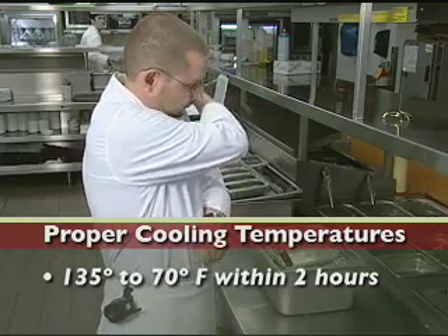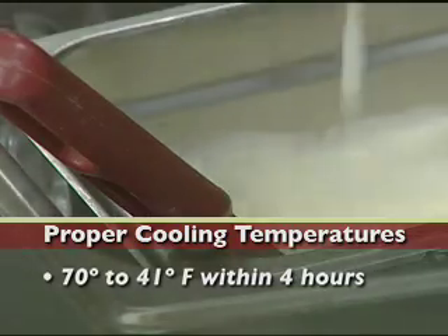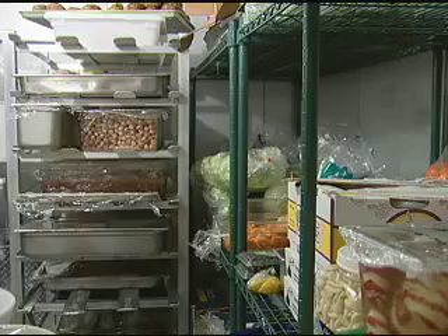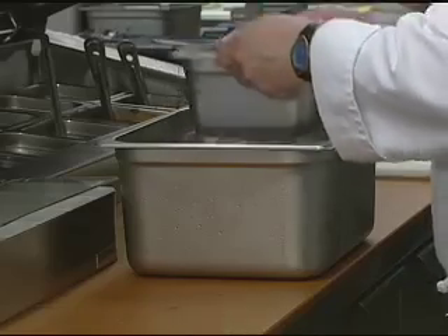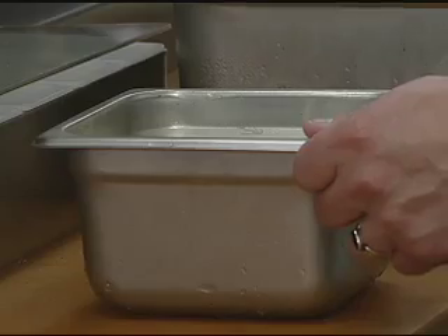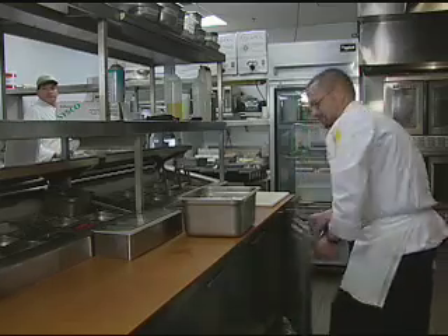Potentially hazardous food must be cooled from 135 degrees to 70 degrees within two hours, then cooled from 70 degrees to 41 degrees or lower within the next four hours. Putting hot food into refrigeration can raise the temperature of the unit and thereby put other foods at risk. Once the food reaches 70 degrees or lower you can put the food into shallow or small containers and put into the refrigerator uncovered. The only time a food should be uncovered is when you're cooling foods. Once the food is cooled completely, cover with an approved cover such as a lid, aluminum foil, or plastic wrap.